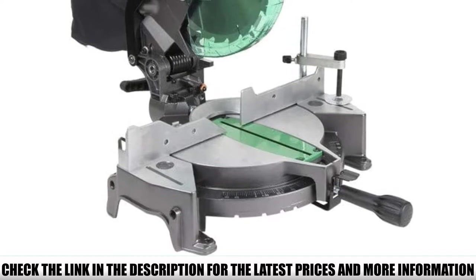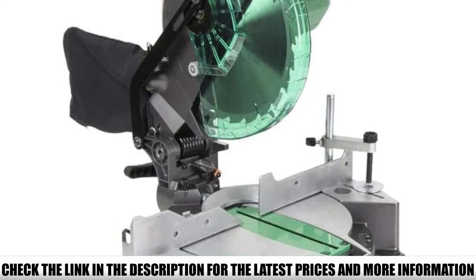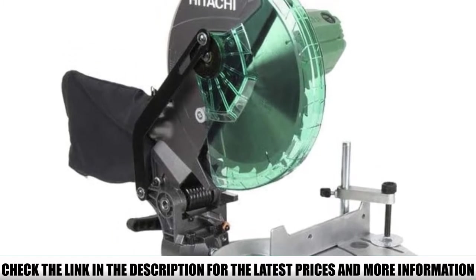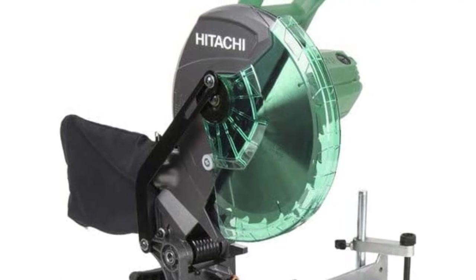It's a powerful saw with relatively no frills and represents one of the cheaper options on the list. The thumb indexing for preset stops is highly intuitive, so finding a good cutting angle and keeping it is far from difficult.